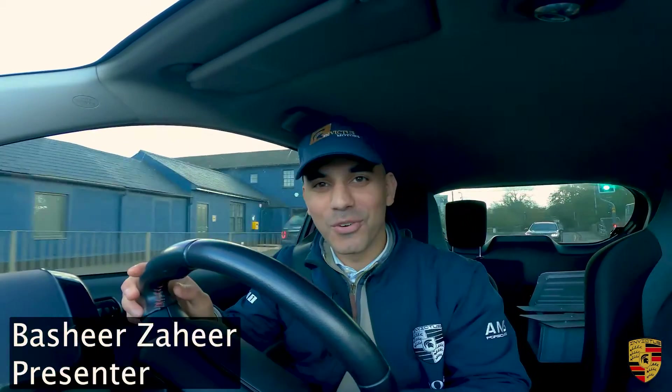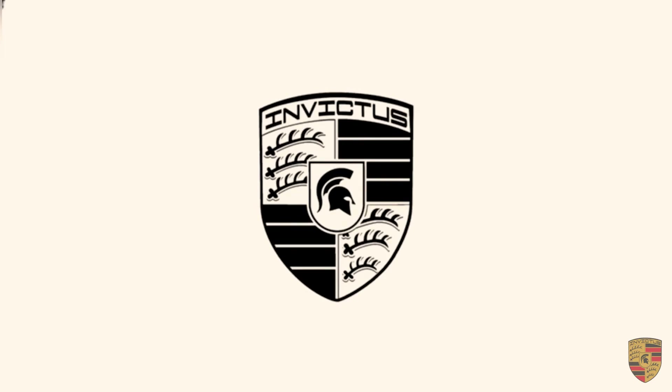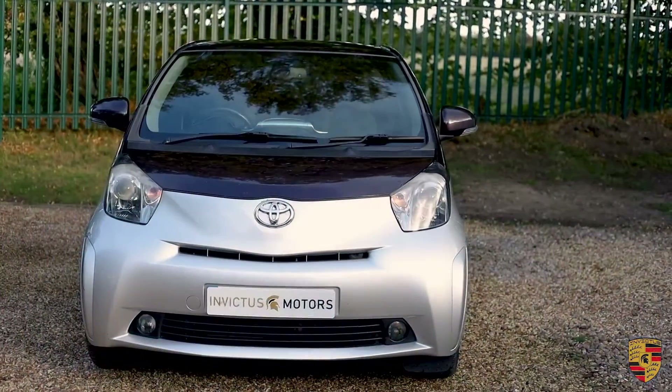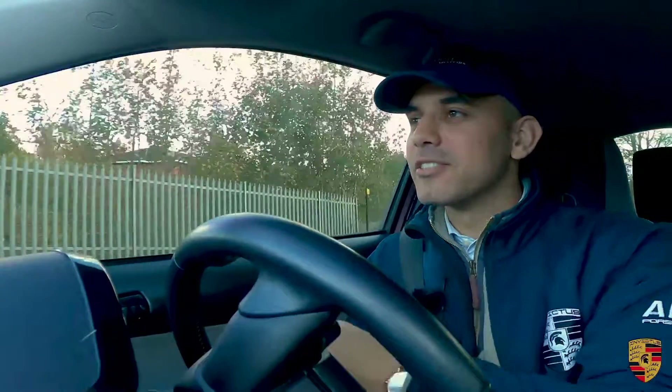Welcome to Invictus Motors for a review of this lovely Toyota iQ on the 2013 plate. I think it's always best just to get into the driving of it and give you a bit of feedback in terms of what they are like to drive.